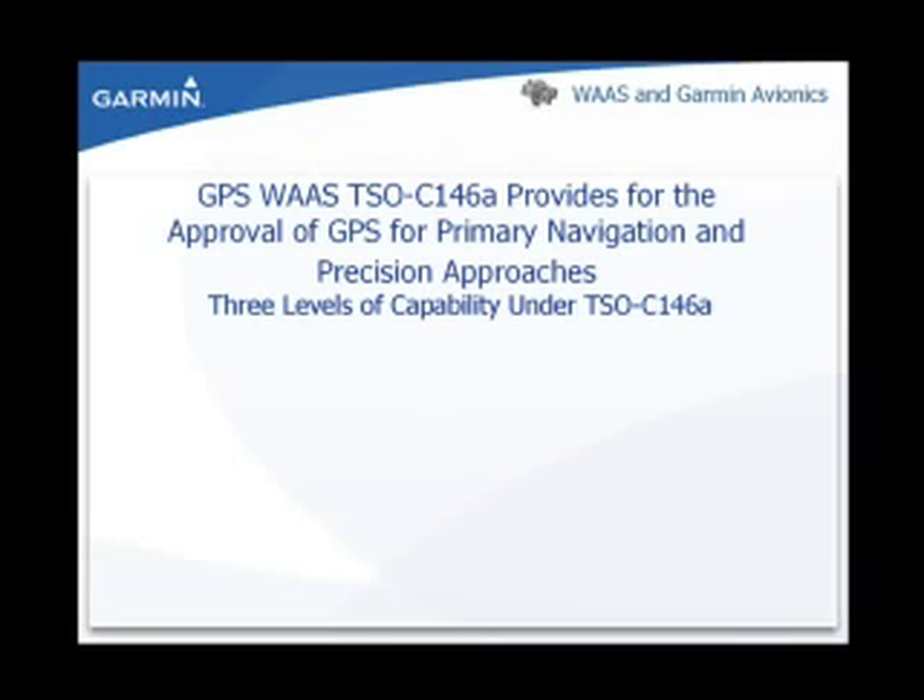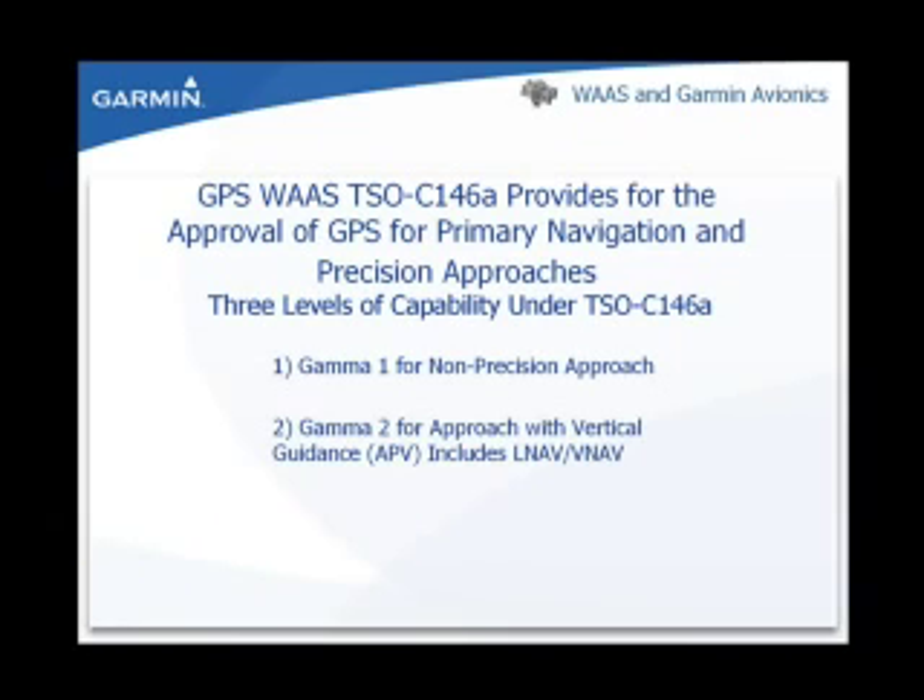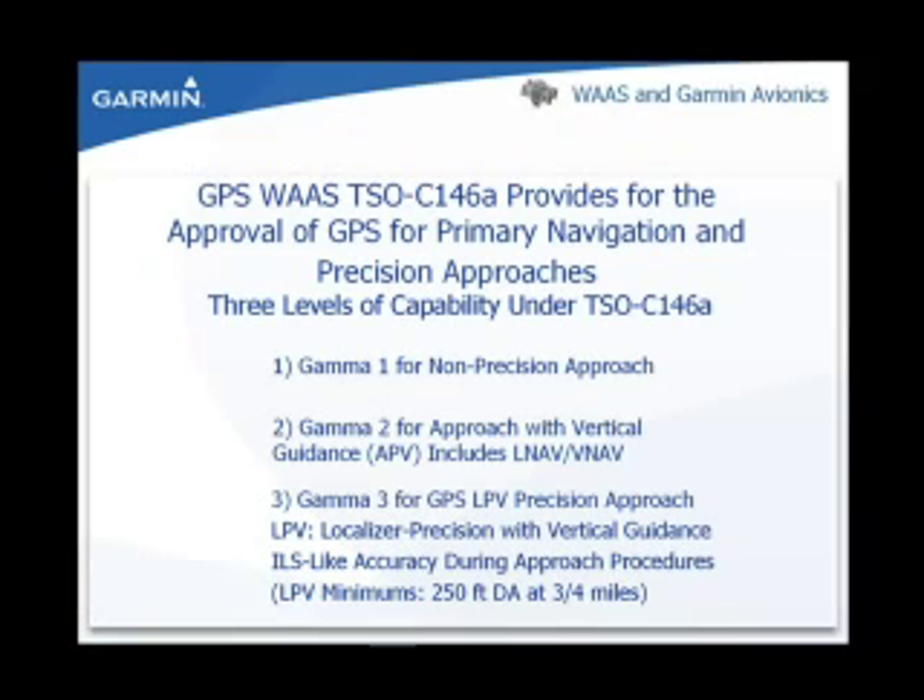Let's discuss the approach capabilities of the TSO C146A GPS WAAS unit. The approaches are categorized in three different levels. Gamma 1 or Class 1 category approaches are the traditional non-precision LNAV approach. Gamma 2 or Class 2 category approaches are the non-precision LNAV approaches with vertical guidance, adding the advisory glide path to the current LNAV approach — LNAV+V and LNAV/VNAV approach. Gamma 3 or Class 3 category approaches are the GPS LPV approaches. The LPV, localizer precision with vertical guidance, provides ILS-like accuracy during GPS approach procedures.